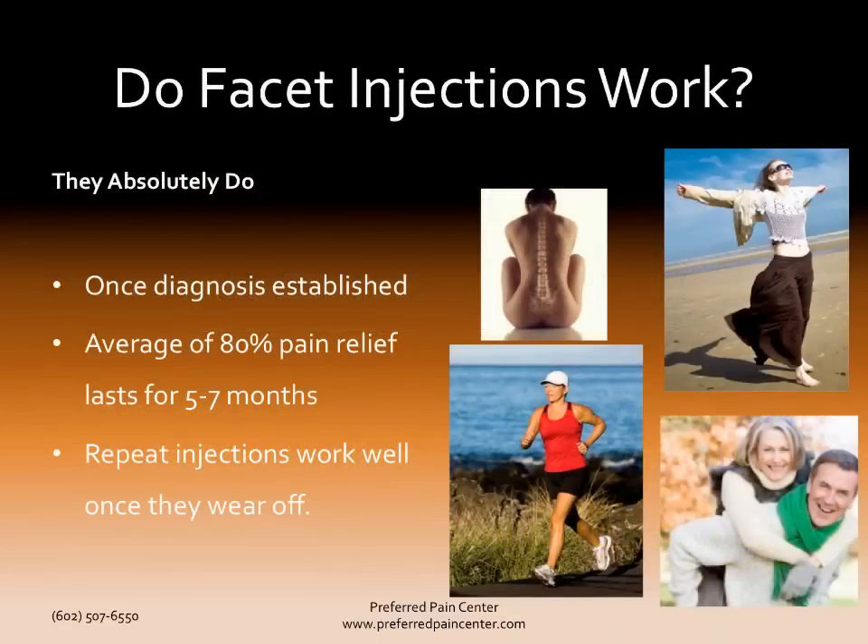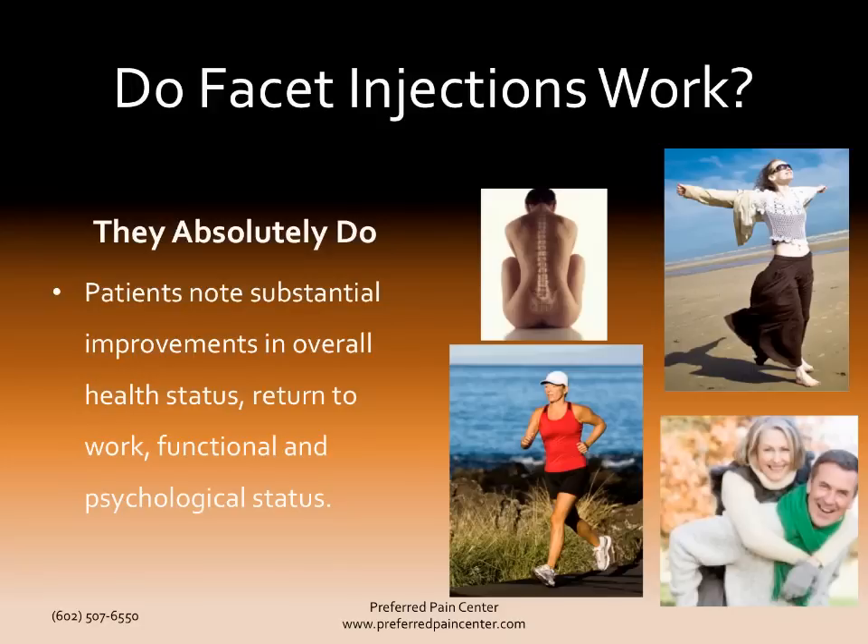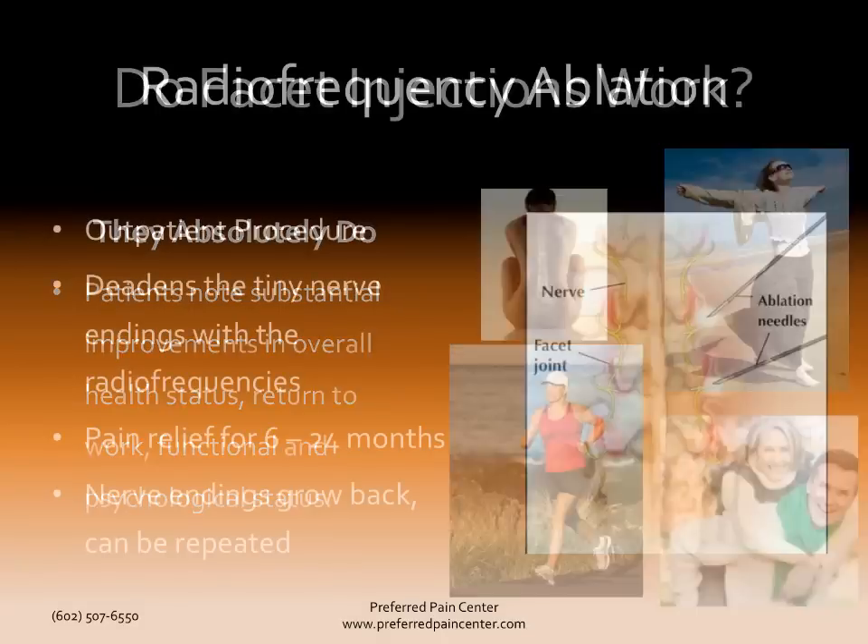Do the facet injections work? The answer is they absolutely work. The average is 80% pain relief that lasts for five to seven months. And if those wear off, repeat injections work very well. Patients note substantial improvements in their overall health status, their return-to-work capability, and their functional and psychological states — playing with your kids, enjoying time with your loved ones. It all gets better.